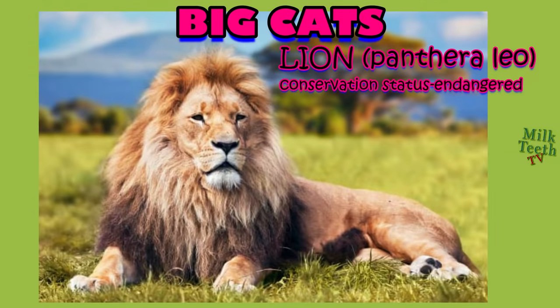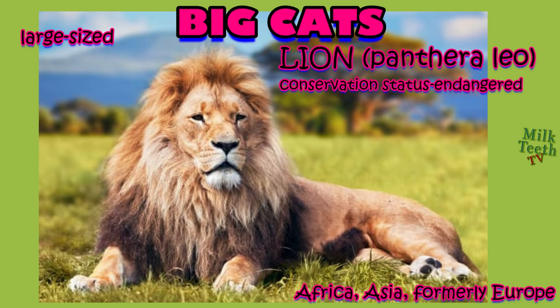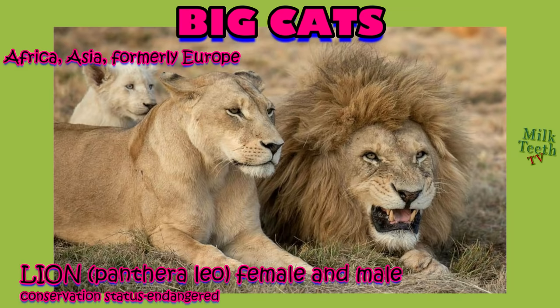The second big cat is the mighty and powerful lion. It is usually found in Africa and Asia, and was formerly found in Europe too. It is the only cat where the males and the females differ quite significantly — the males have a big prominent mane, whereas the females do not have such a mane on their head.